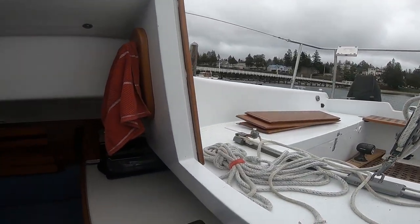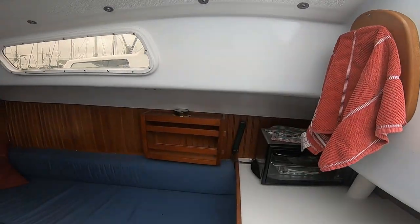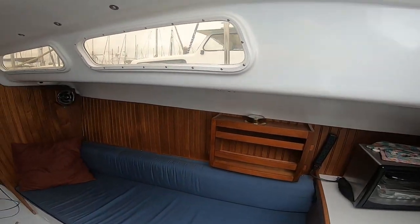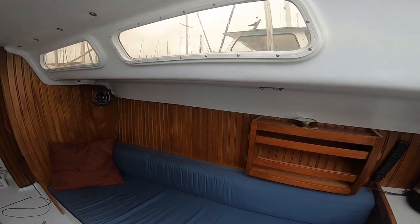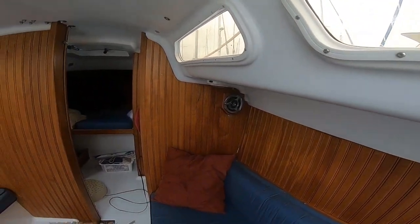Down a couple of steps from the cockpit you will find the salon and galley. Long thick upholstered benches on both sides make for comfortable seating. This galley has a toaster oven, sink, and custom made drawers and storage.